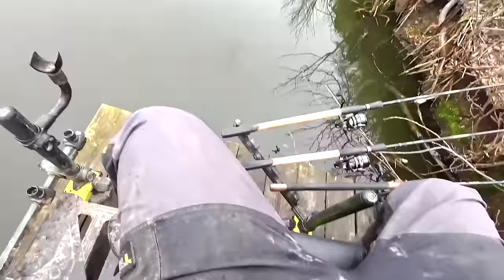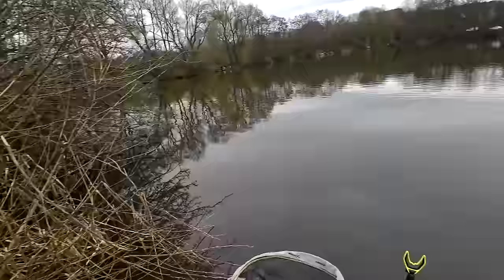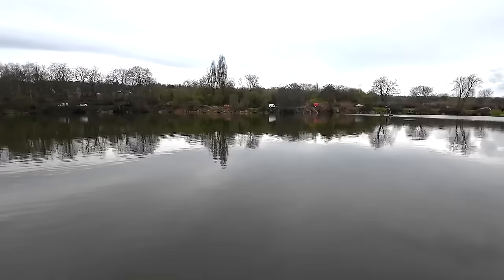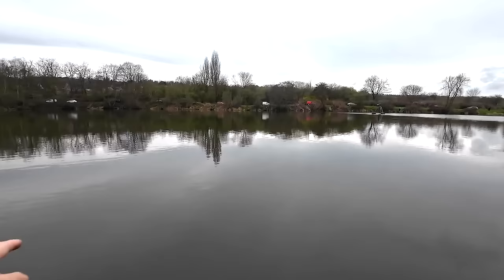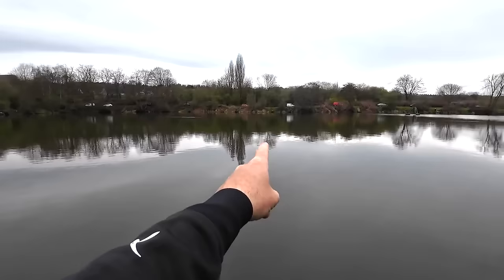It's five minutes to the off. I'm going to start loose feeding 8mm pellets as far as I can comfortably feed them. There is actually a feature on this peg — there's a sunken wall which runs from that tree right the way across to that dead tree. I've been told the fish can cut you off on it, so I'm going to play fish with the rod up in the air and fish slightly to the right. I've got a spare peg to my right so I can do that. I'm going to start on the method feeder out towards the middle.